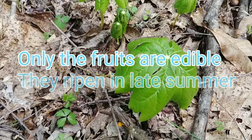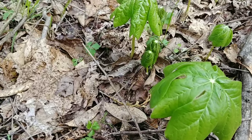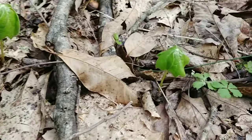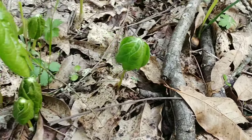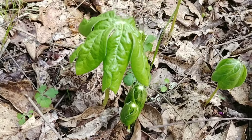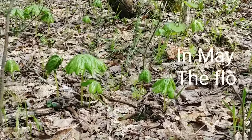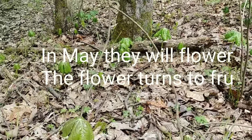This is a small patch of May apples that are in various stages of growth. This one here is leafed out. That one's just coming up. Those are just coming up. That one's leafed out, leafed out, all the way through there. Various stages of growth.